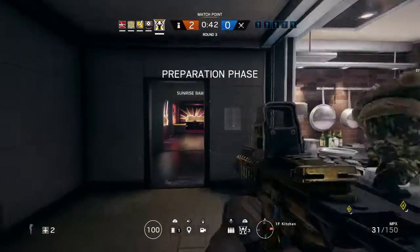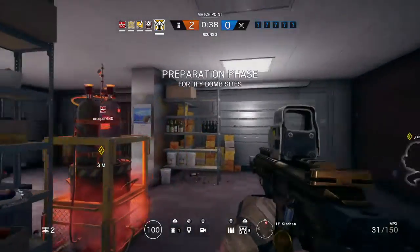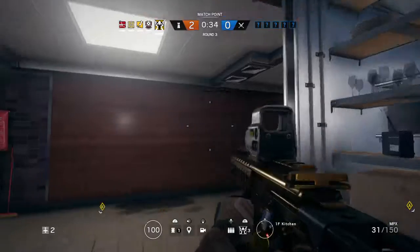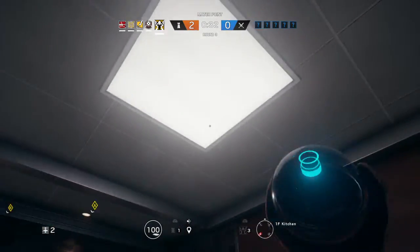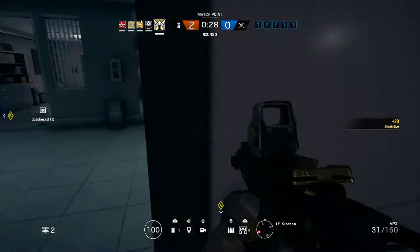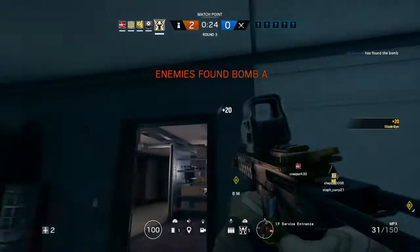Secure the bombs. Be advised, operator found a bomb.